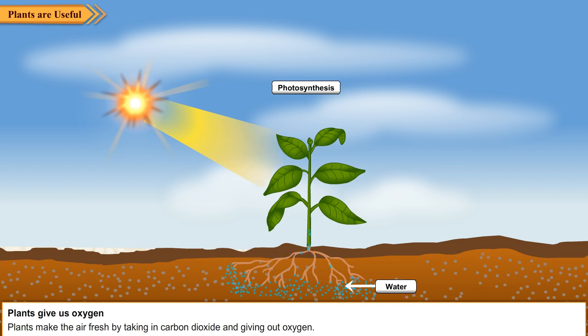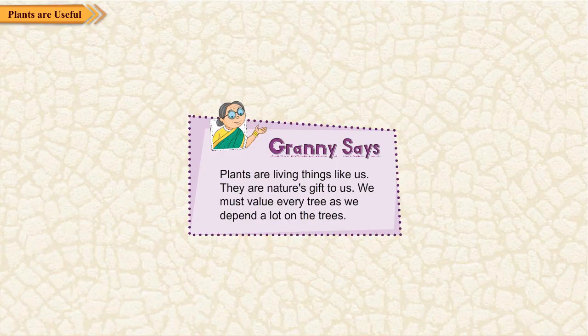Plants give us oxygen. Plants make the air fresh by taking in carbon dioxide and giving out oxygen. Plants are living things like us. They are nature's gift to us. We must value every tree as we depend a lot on the trees.